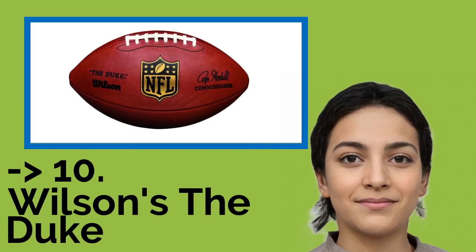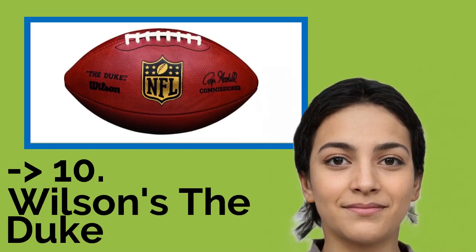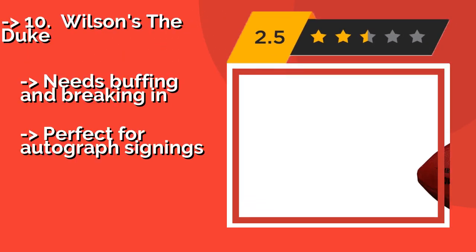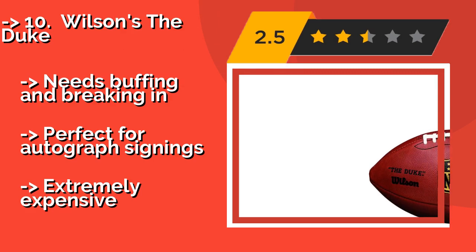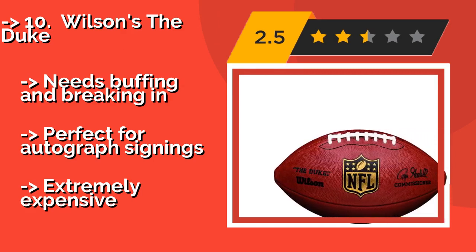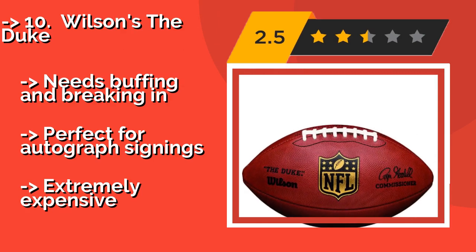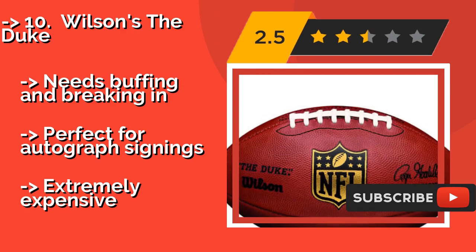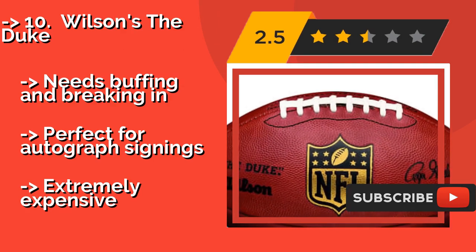The list starts with Wilson's The Duke, about $94 — the same thing you see Aaron Rodgers throwing on your TV screen every Sunday night. Each is hand inspected to meet the exact specifications as used in the league, and features the high-quality pebble grip that pros expect. Needs buffing and breaking in.